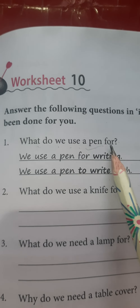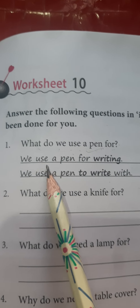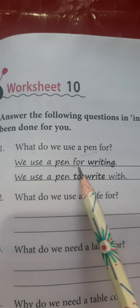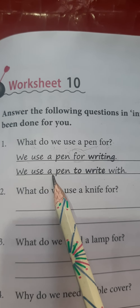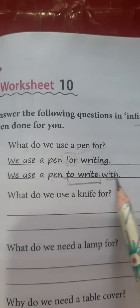Question: What do we use a pen for? The answer using -ing form: 'We use a pen for writing.' Notice that first form plus -ing is applied after the preposition 'for,' because after the preposition 'for,' the -ing form always comes. And using infinitive: 'We use a pen to write with.' Here we use 'to + base form of the verb.' When we do one thing with the help of another, we use the preposition 'with.'